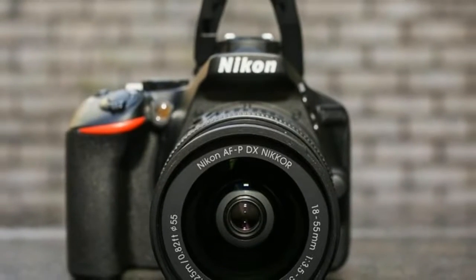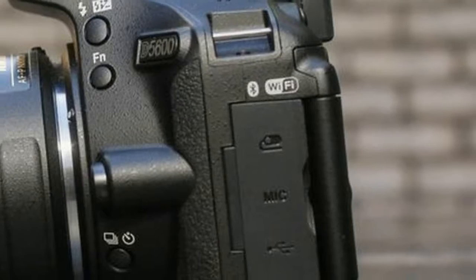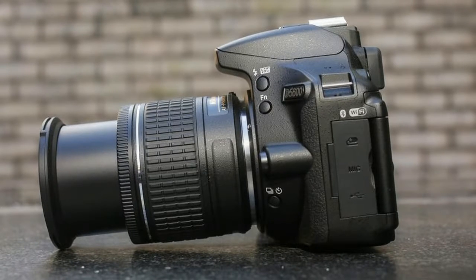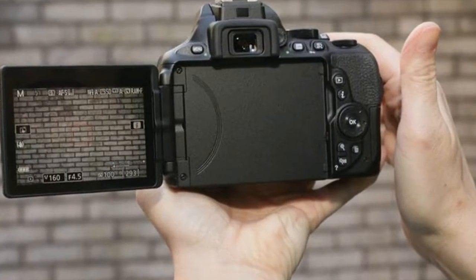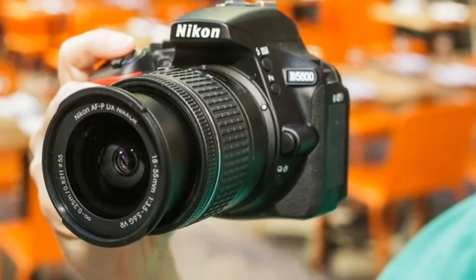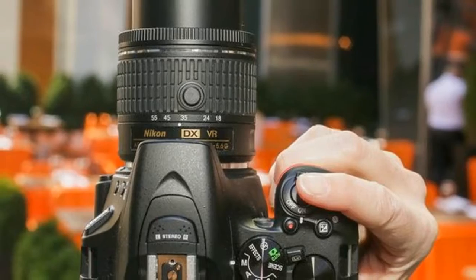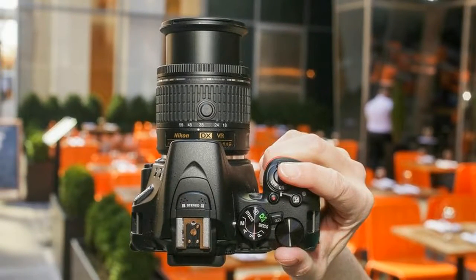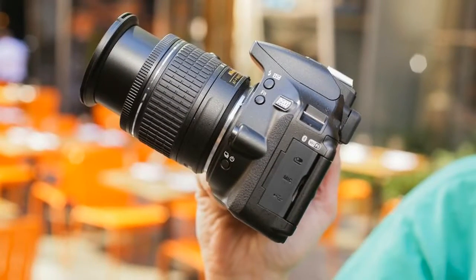Nikon sprinkles a tiny pinch of update dust on the D5600, a minor improvement to its small but excellent and inexpensive D5500 DSLR. The camera comes in a few kits. Nikon typically charges $700 for the body. The main kit with the AFP 18-55mm lens is $800, £800 in the UK, and the main kit with the 18-140mm lens is $1200, £990.